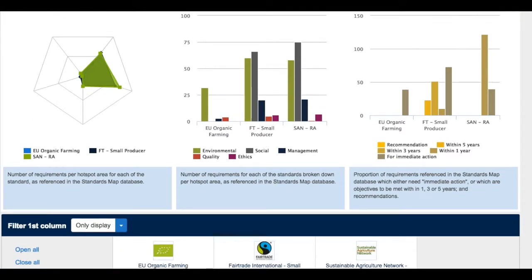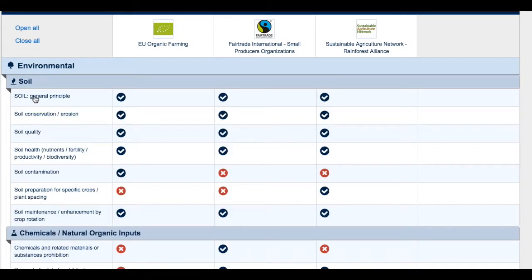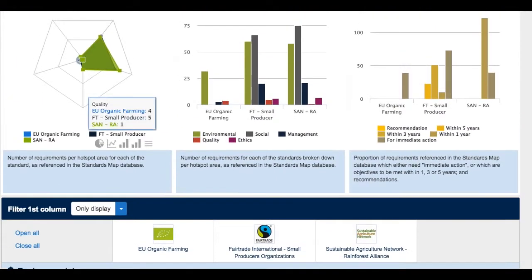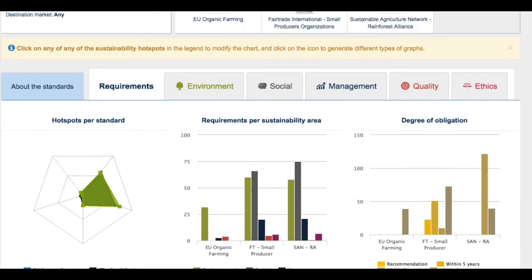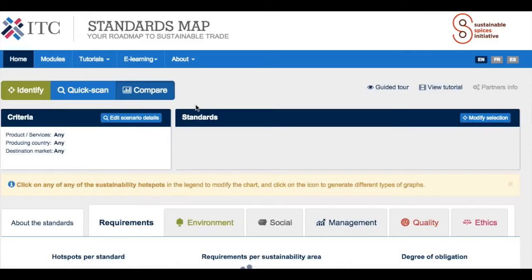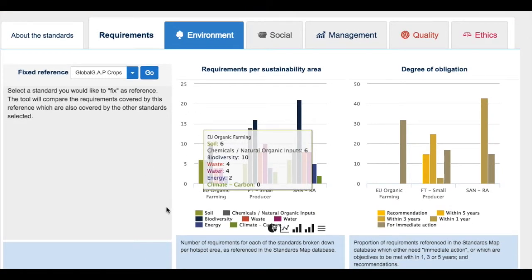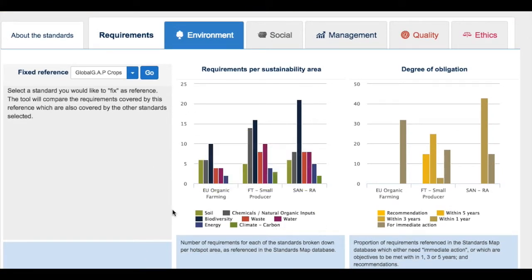Graphics can be selected in different forms — it is up to the user to choose which kind of information makes most sense to display and represent the various standards. Below the graphics, just as in the Quick Scan, is a table presenting the different criteria and whether they are covered — yes or no — by the various standards. If you would like to make a precise analysis using environment as a focus, the user can click on environment and generate a table and graphic focused just on the environmental chapters, displaying the standards side by side across soil, use of chemicals, biodiversity, waste, water, energy, and climate.